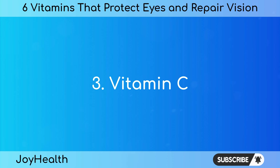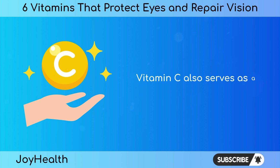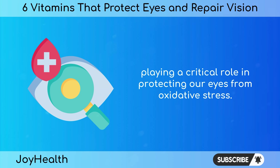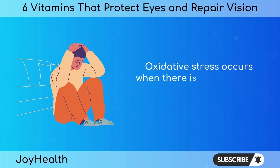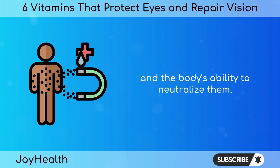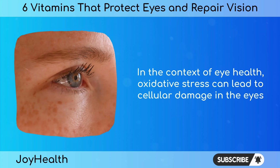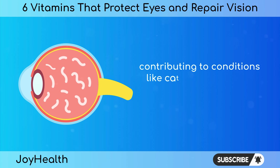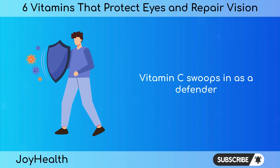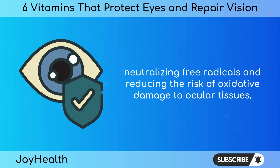Vitamin C is widely known for its immune-boosting properties, but it also serves as a potent antioxidant, playing a critical role in protecting our eyes from oxidative stress. Oxidative stress occurs when there is an imbalance between the production of free radicals and the body's ability to neutralize them. In the context of eye health, oxidative stress can lead to cellular damage, contributing to conditions like cataracts and age-related macular degeneration (AMD). Vitamin C swoops in as a defender, neutralizing free radicals and reducing the risk of oxidative damage to ocular tissues.